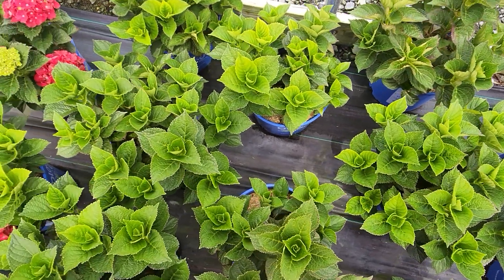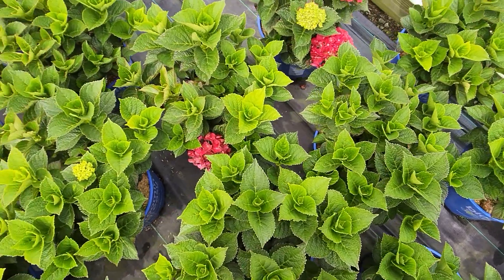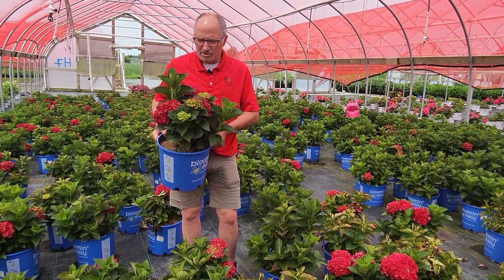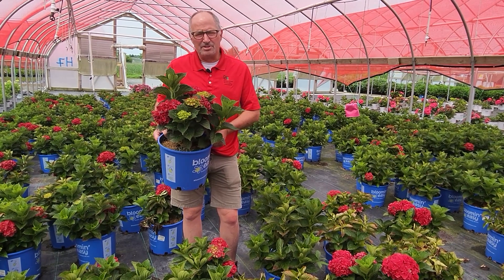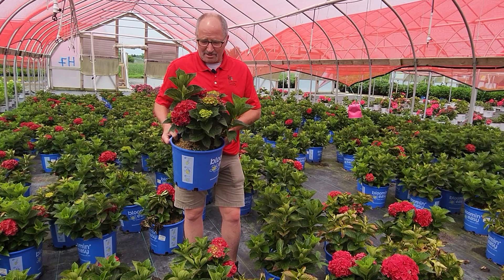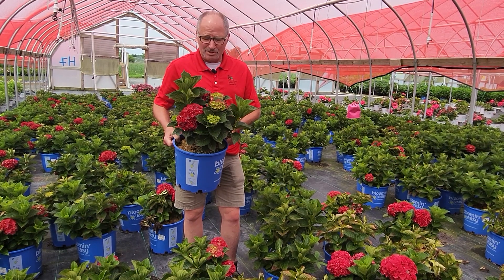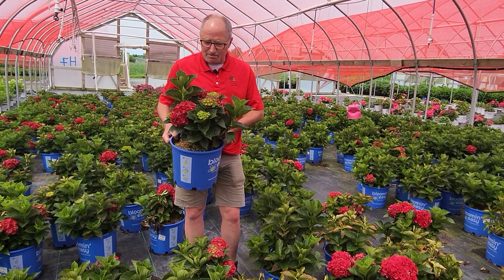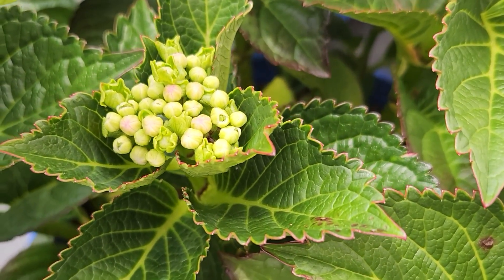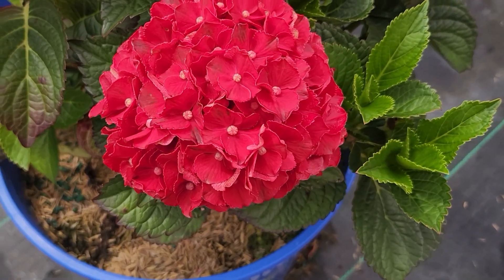Let's talk about a really different macrophylla hydrangea — this is the one I'm holding in my hands. This is in the Bloom and Easy program, and this is Hydrangea 'Cherry Go Round.' It gets that name for obvious reasons: it's really the deepest, darkest red-colored flower you're ever going to see on a hydrangea.